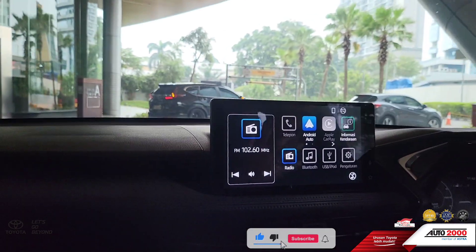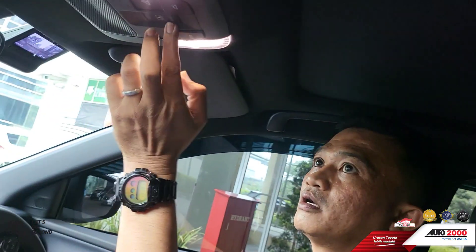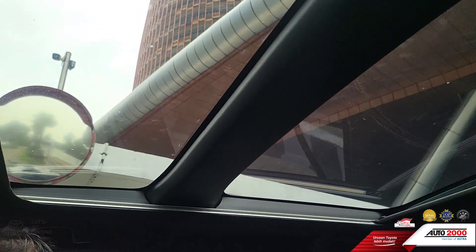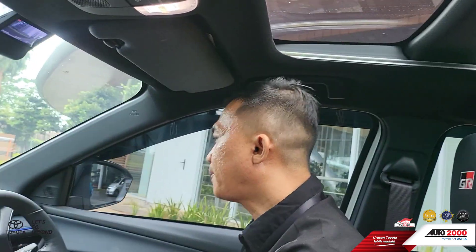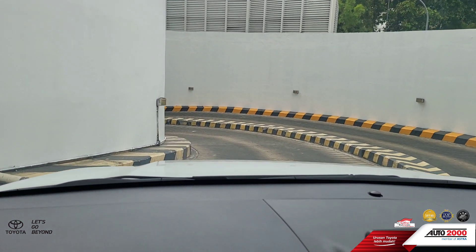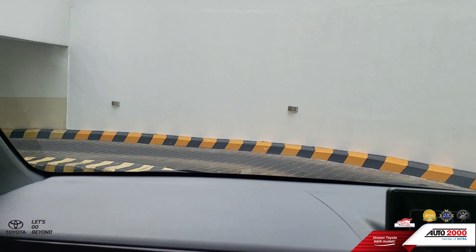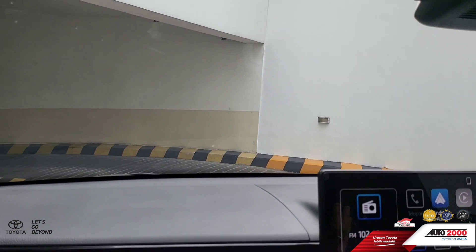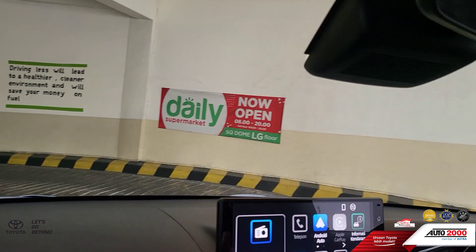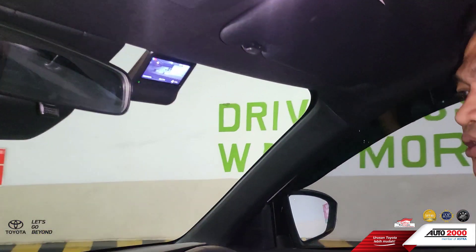Kita langsung penjelasan interior dulu ya, nanti eksterior di akhir video. Fitur menarik pertama yaitu panoramik sunroof, yang sangat lebar. Kerennya dapet, stylisnya dapet. Bagi teman-teman yang profesinya seorang content creator atau vlogger, mau nge-vlog di dalam mobil, tepat beli mobil Yaris Cross Hybrid ini. Yang panoramik sunroof ada di tipe hybrid tertinggi. Tipe yang bensin paling bawah belum ada panoramik.